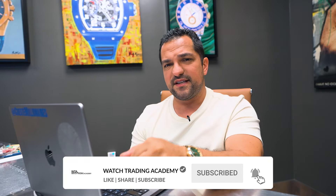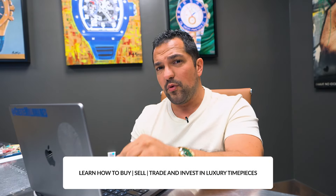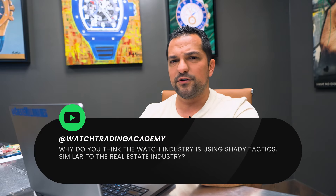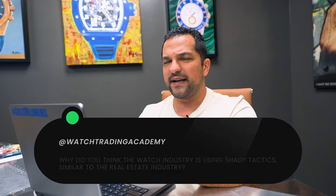Make sure you like, subscribe, and turn on notifications, because this year this channel will bring you more relevant information like this to help you become a better watch trader. Let me know in the comments: why do you think the watch industry is starting to follow the commercial real estate industry by using some of these shady tactics? I'd love to know your thoughts, and I'll catch you next time for another Watch Trading Academy video.